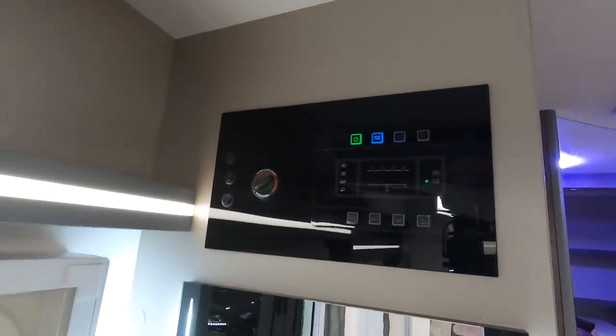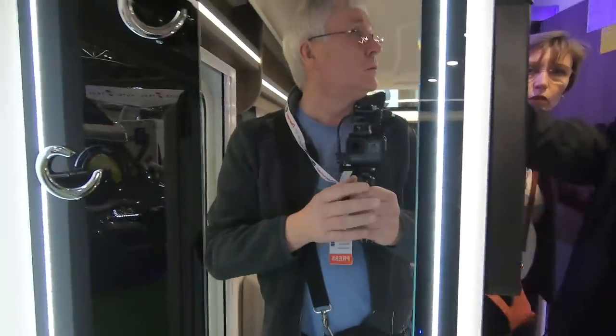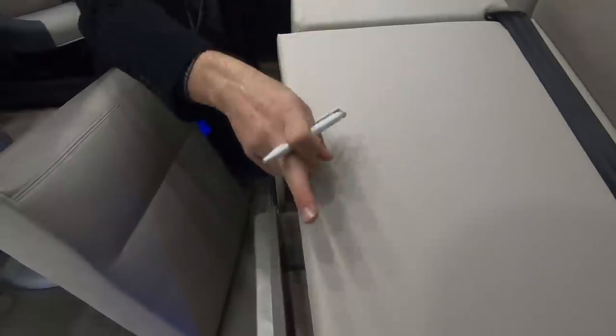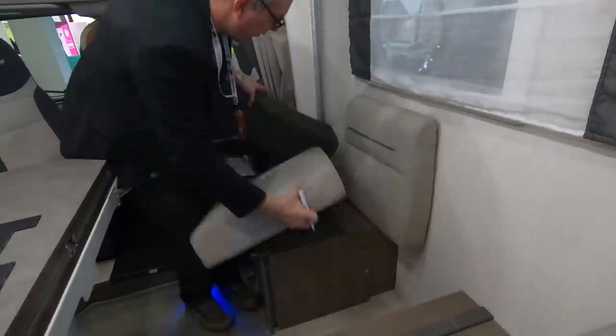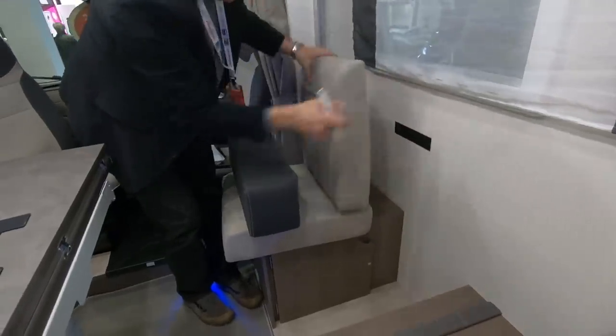It's got diesel heating. Very nice chrome finish. So you've got to hold onto it, then it comes up and you put the cushion back in. There are a few vans I've seen like this now — not a bad idea, but you do lose the storage of course.